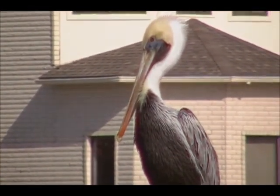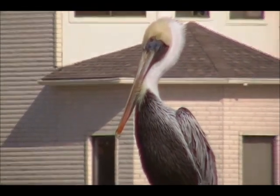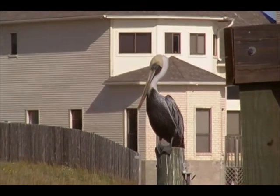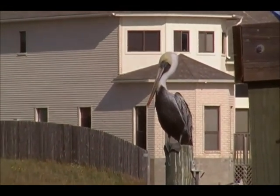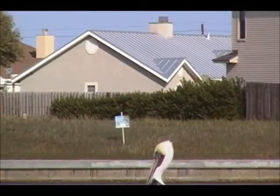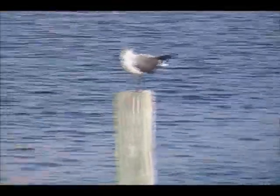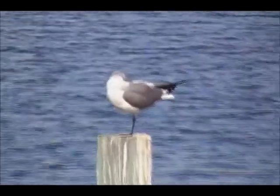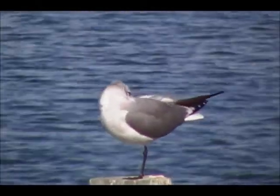Different colors depending on the season and depending on the sex and depending on how old they are. So it's kind of hard to really determine what you got. There's a couple that are out here on the pilings also. They're pretty noisy.